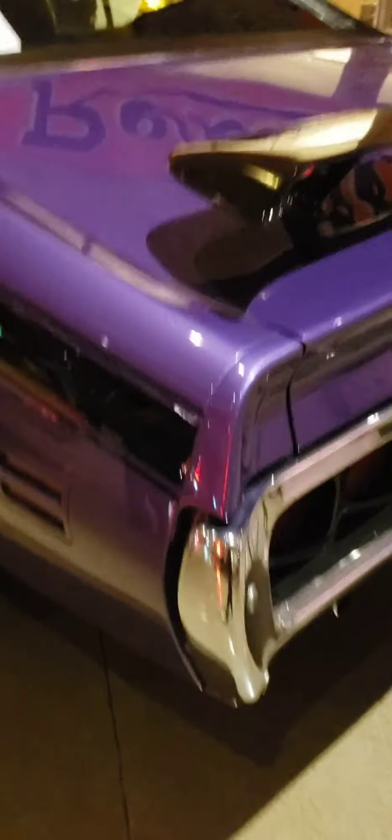The 350 Rally Sport, Oldsmobile Cutlass Scream that you're looking at here — they only made 3,600 of them, and they only came in banana yellow. Yellow bumper, yellow reel.